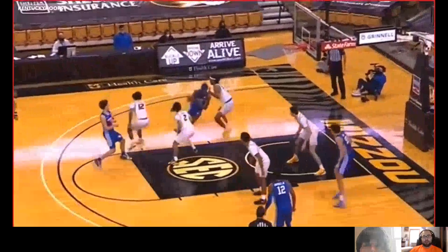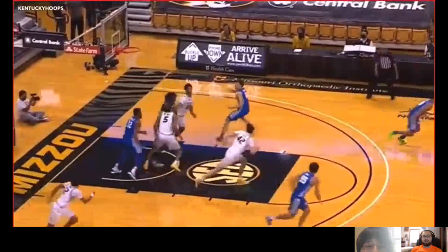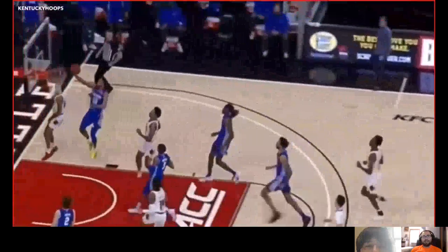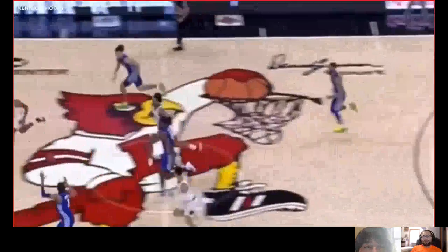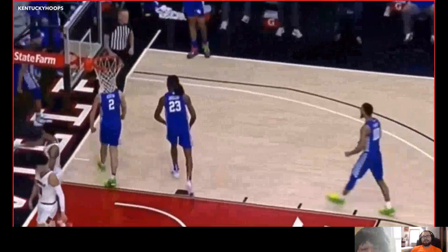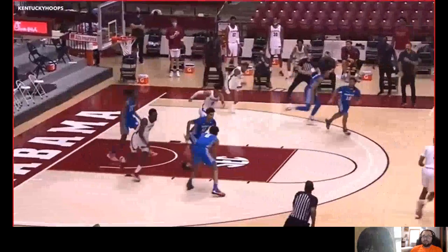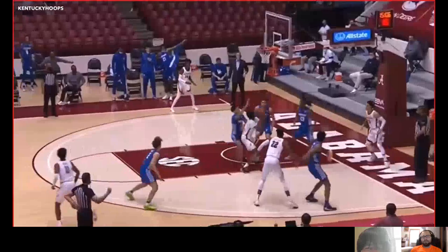He's kind of the definition of untapped potential for me. You love his athleticism — you can't teach that. He plays above the rim, he has a high motor, and I love my high energy, high intensity players. Worst case scenario, you're looking at a guy who's going to be at least an effective rotational piece just based on his effort, energy, and length. His strengths really rely on his defensive versatility, athleticism, and motor.